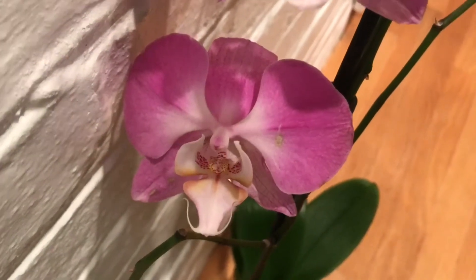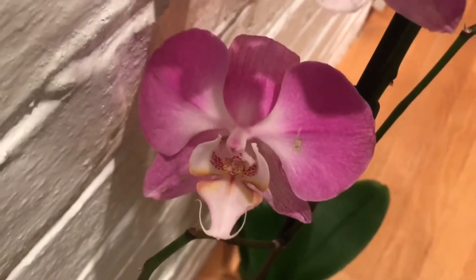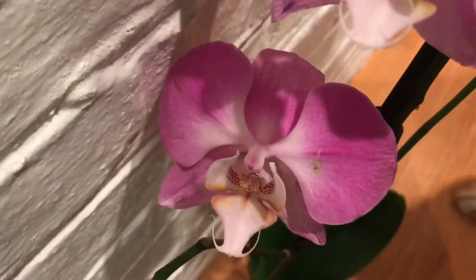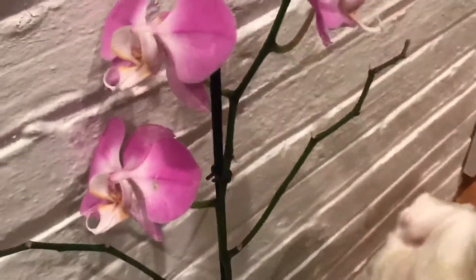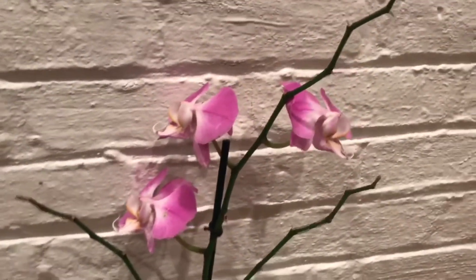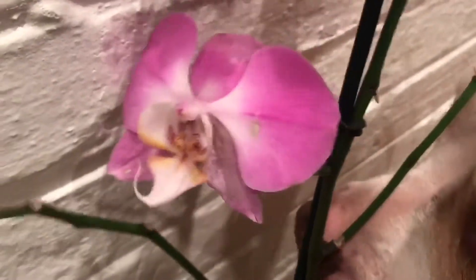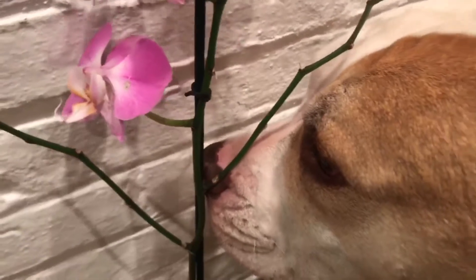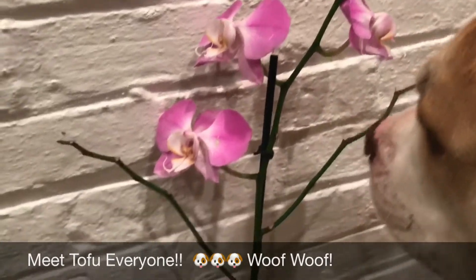Welcome back! This is an orchid haul video — actually a mini plant haul. I went to Ikea and found they had some orchids in the clearance section. I got this one with no ID tag. It's pretty healthy — it only had three blooms, but it has nice healthy leaves and nice healthy roots.